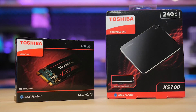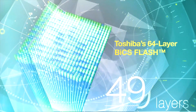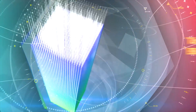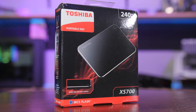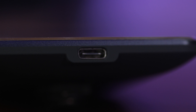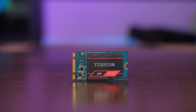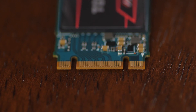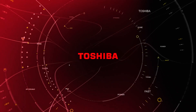The RC100 NVMe SSD and XS700 portable SSD are both powered by Toshiba's advanced 3D BICS flash memory, meaning you get solid state speeds at an affordable price. The XS700 is a wicked-fast external drive with USB 3.1 Gen 2 via a Type-C connector, and the RC100's M.2 NVMe interface means sequential read and write speeds at well over 1,000 megabytes per second. Click the sponsor link in the description to learn more.